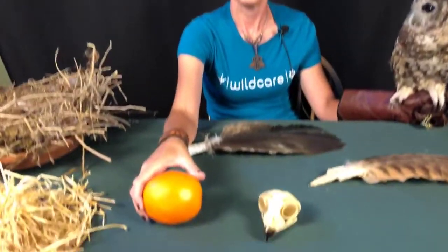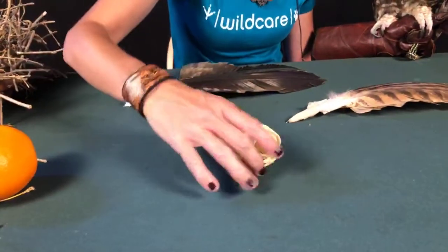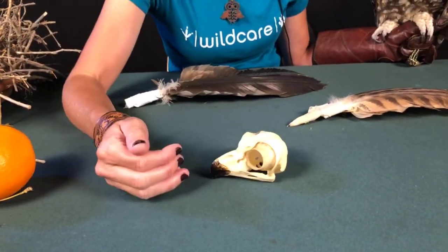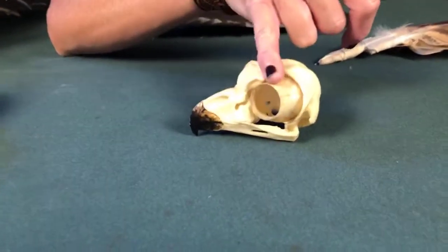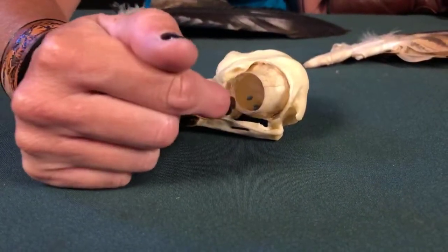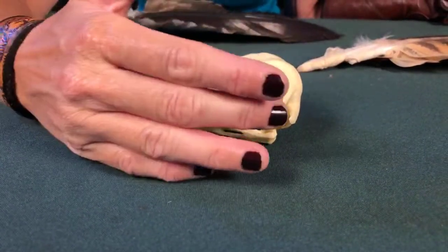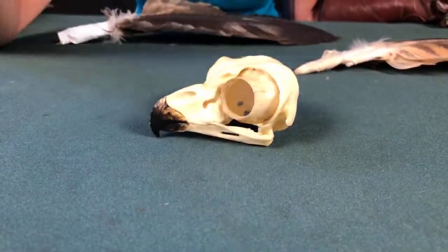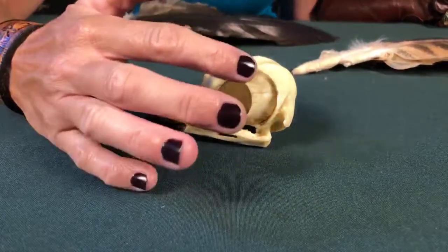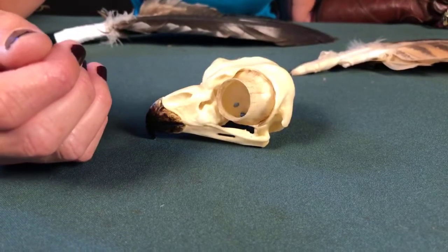You can also see the owl skull down here — this is actually a Great Horned Owl skull, and you can see how much that eyeball takes up the skull. These are bony eye rings — they maintain eye pressure and give the eye its form. That goes into brain size: owls actually have very, very small brains. The brain weighs about two pennies, whereas ours weighs three pounds — significantly different.